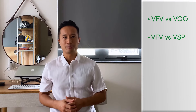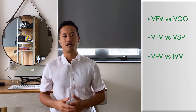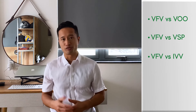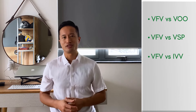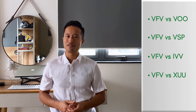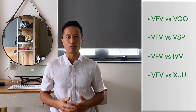VFV versus VSP: VSP is the Canadian dollar hedged version of VFV. If you want your investment to be hedged against Canadian dollar and US dollar exchange rates, VSP might be a good choice. VFV versus IVV: IVV is iShares' version of an S&P 500 index available to Canadians. It's also a fantastic option with an even lower MER of 0.04% and should have very similar performance to VFV.